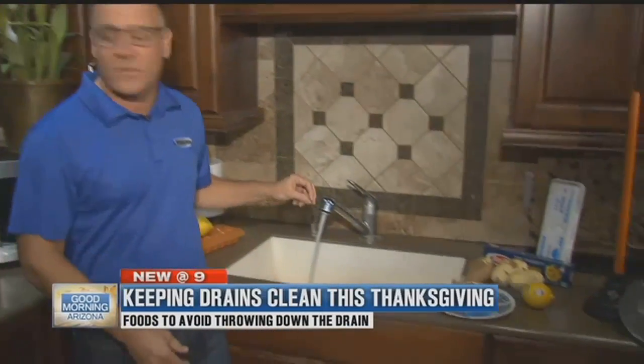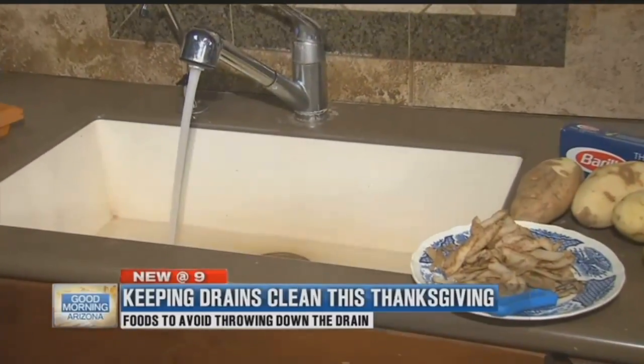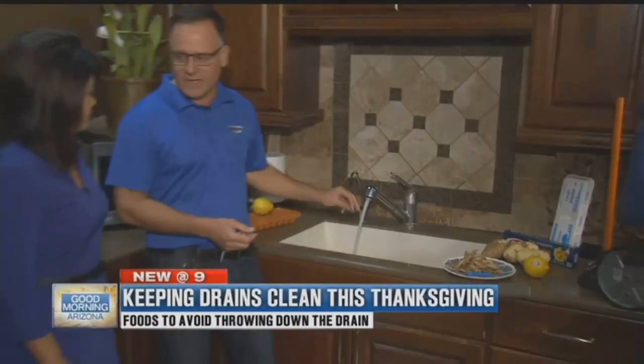Start the disposal, and when you feed it, do it like when you're eating — you take a small bite, chew, and then take another bite. Same thing here: you batch feed it. Feed a little bit in at a time.